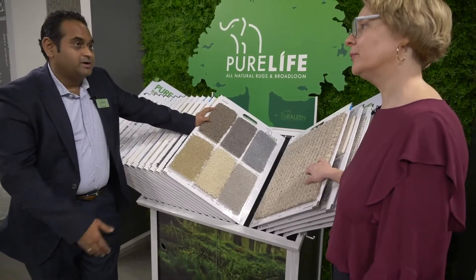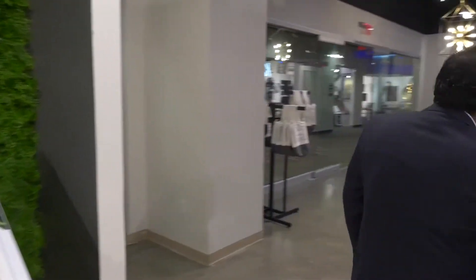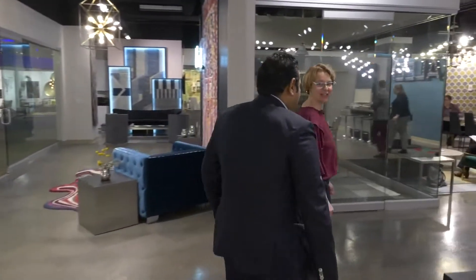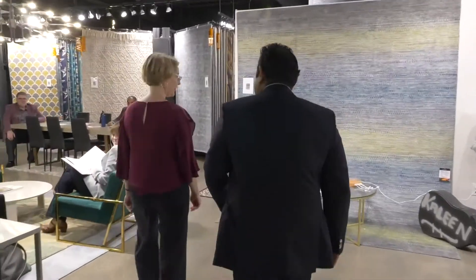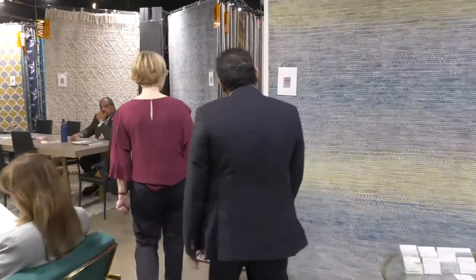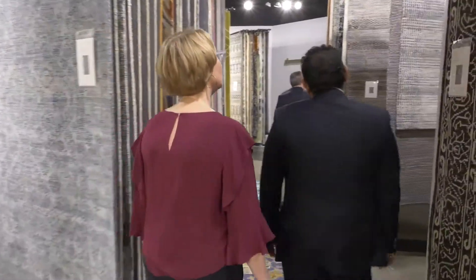Customers want stair runners, and that's where it goes more and more — stair runners and custom sizes. Now we're going to go to our rug section. Our newest collection is called Sikri — the Sikri collection.